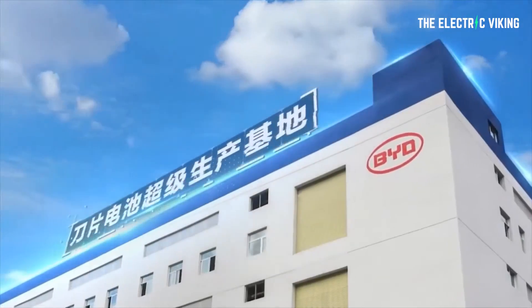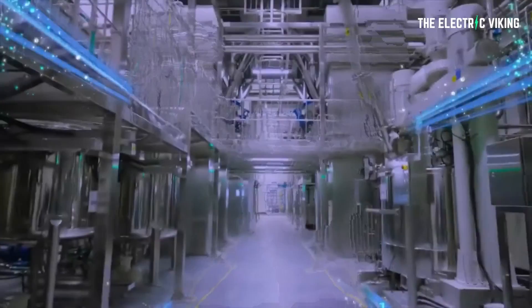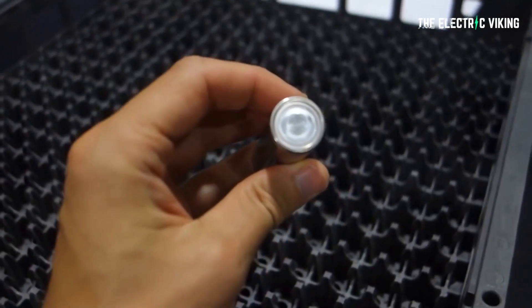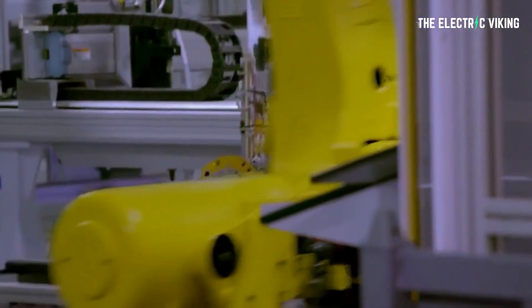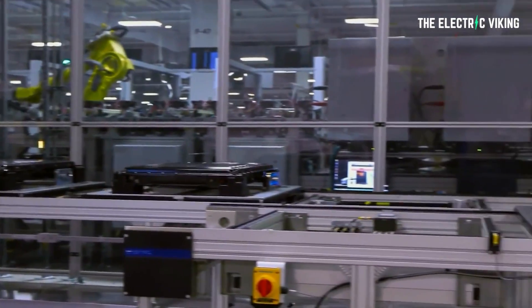Regular viewers will know the difference, but let's quickly explain. BYD and CATL primarily make lithium iron phosphate batteries, which use iron and phosphate as well as lithium. Iron and phosphate are two of the most abundant materials on the planet, so we have massive access to those minerals.